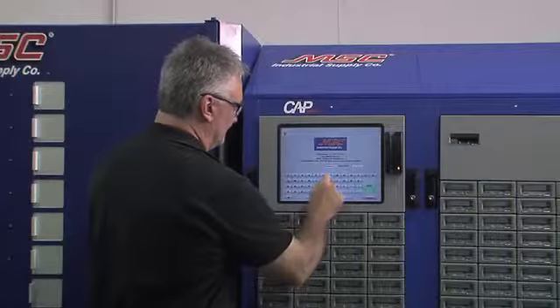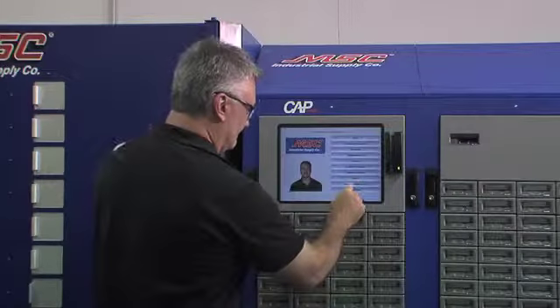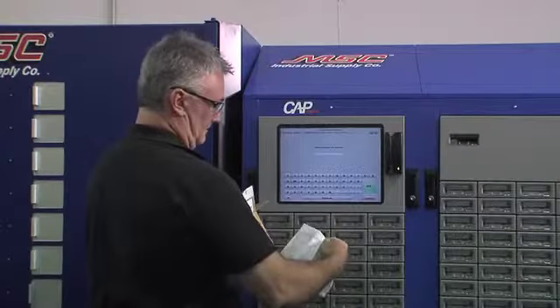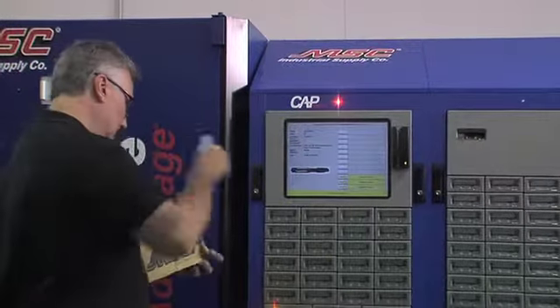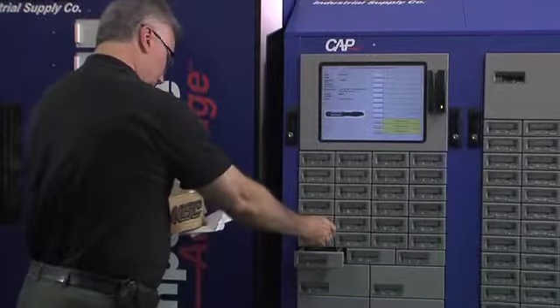The CAP dispensing system will automatically review its inventory levels daily. At that time, any item that has reached a predetermined low inventory level will automatically be replenished electronically. The order is shipped the same day, so you can conveniently restock the dispensing systems on the following day.